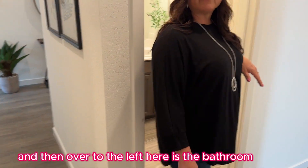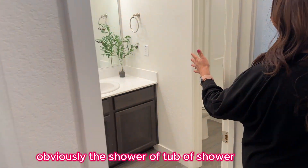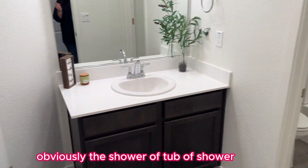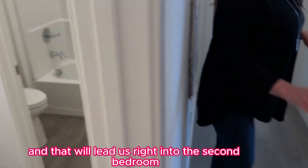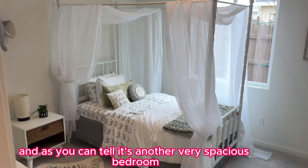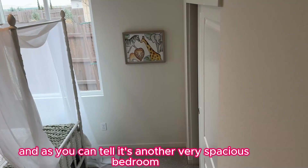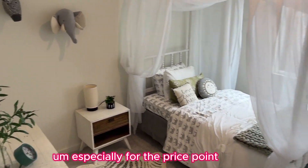And then over to the left here is the bathroom — obviously the shower, tub over shower. And that leads right into the second bedroom. As you can tell, it's another very spacious bedroom. This is just a great starter home, especially for the price point.